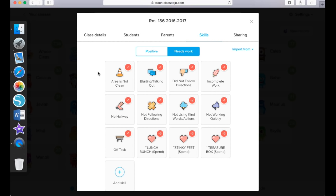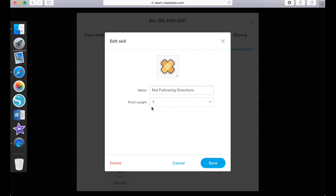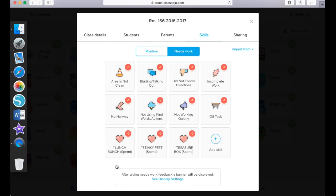If a student did not follow directions, did not complete their work, or if they were running in the hallway, they lose points. I actually just noticed that I have two 'not following directions' entries — one up here and one down here. I have not even noticed that until now! So since I have two, I'm going to delete one. If they did not use kind words and actions, I will take away two points for that — because again I feel this is a very important life skill. If they're not working quietly or if they're off task, I do take a ClassDojo point away.